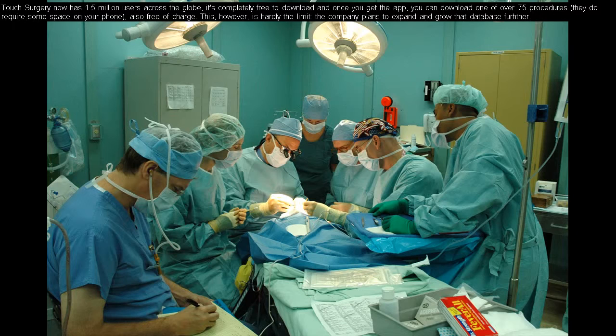Touch Surgery now has 1.5 million users across the globe. It's completely free to download, and once you get the app you can download one of over 75 procedures — they do require some space on your phone, but also free of charge. This, however, is hardly the limit. The company plans to expand and grow that database further.